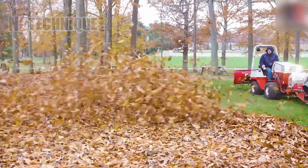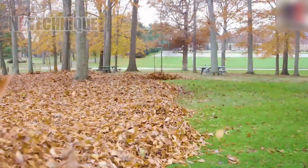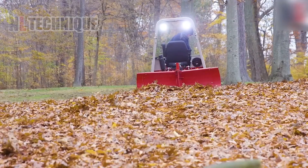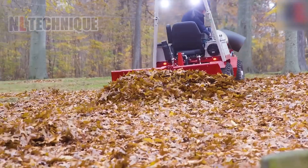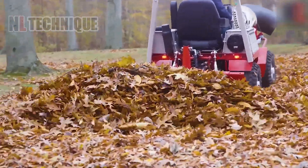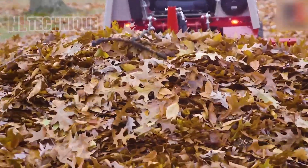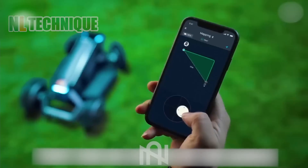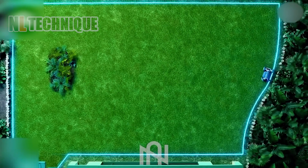Now there's no need to feel sad seeing a laborer sweeping fallen leaves on the road in cold weather — who wouldn't want to trade in their old lawnmower for one of these impressive garden robots?